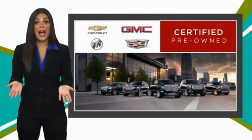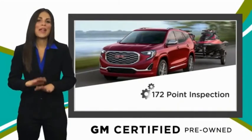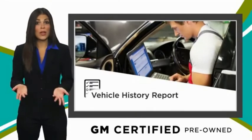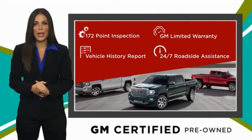A GM-certified used vehicle can deliver more satisfaction and certainty than any ordinary used vehicle with our thorough inspection, GM warranty, free vehicle history report, and more. You can expect it all from a GM-certified used vehicle.